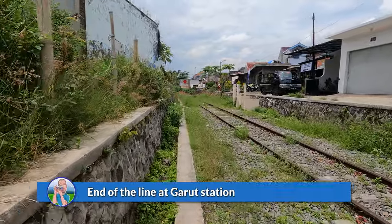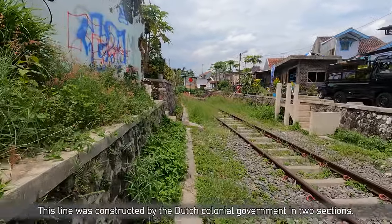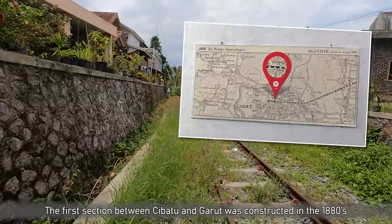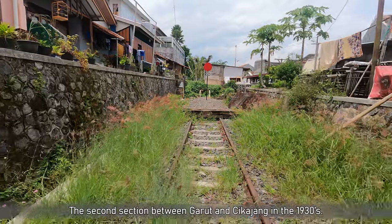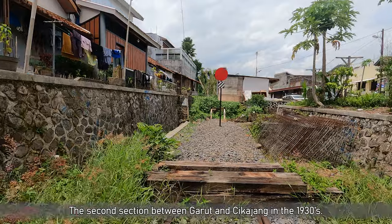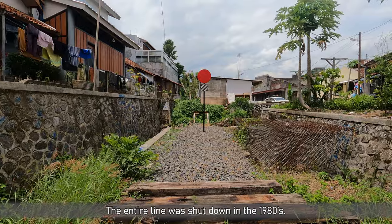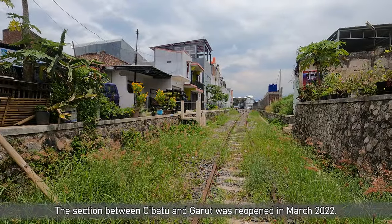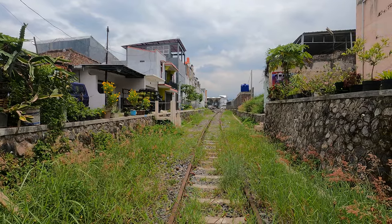Right in front of us is the end of the line as it currently stands. This used to be a track that runs all the way to an even more remote place, but it hasn't been reactivated yet. So this is currently the very end of the Gadut line. Today we're going to take that train waiting right over there in the station and drive it all the way back to Jakarta — in executive class.